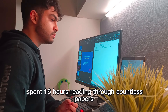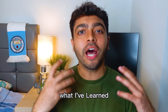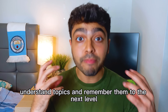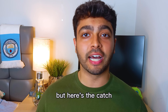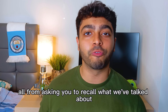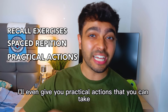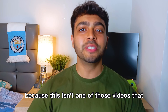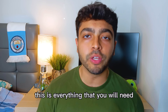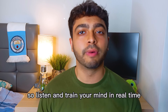I've spent 16 hours reading through countless papers and three books to create this full guide on efficient learning. What I've learned has taken my ability to understand and remember topics to the next level. This guide is an active guide — I won't shy away from asking you to recall what we've talked about or repeat things in spaced intervals. I'll give you practical actions you can take right now. This is everything you need to completely transform your learning process, so listen and train your mind in real time.